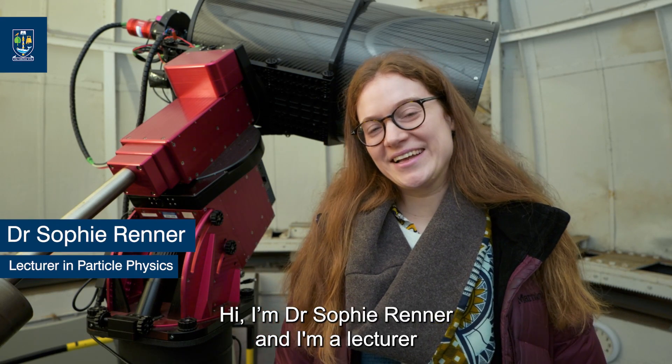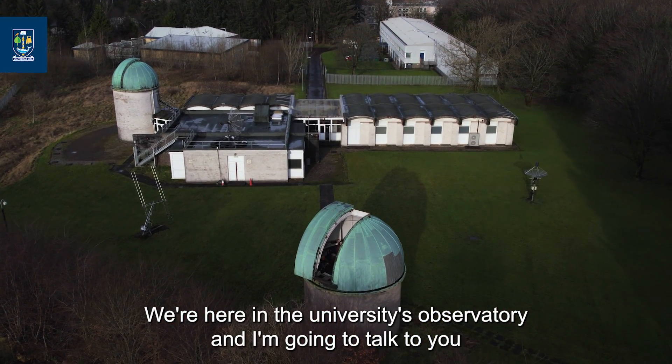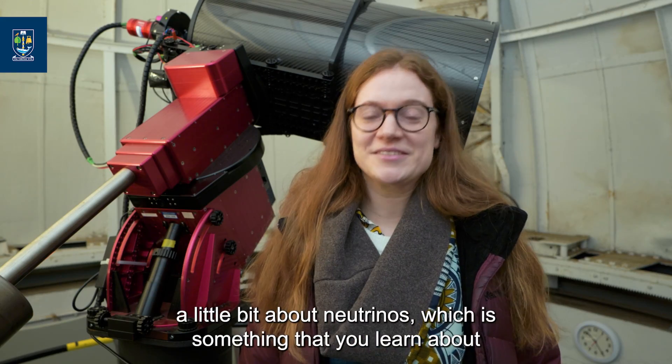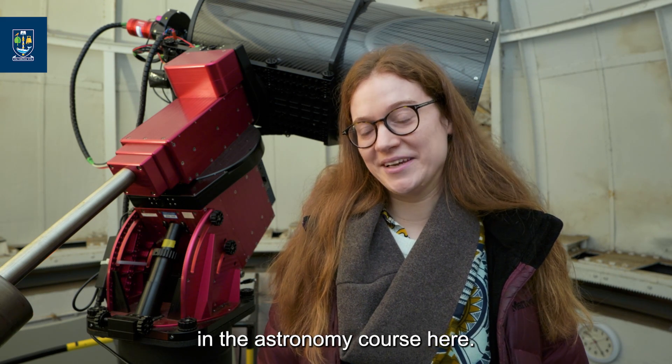Hi, I'm Dr. Sophie Renner and I'm a lecturer in the University of Glasgow School of Physics and Astronomy. We're here in the university's observatory and I'm going to talk to you a little bit about neutrinos, which is something that you learn about in the astronomy course here.